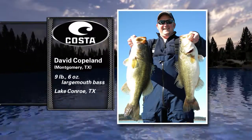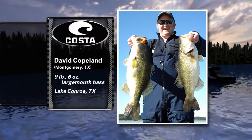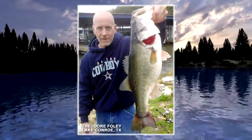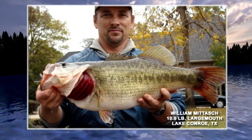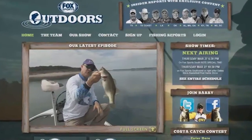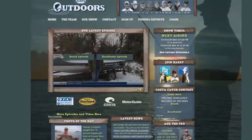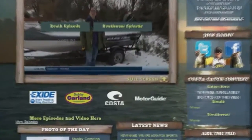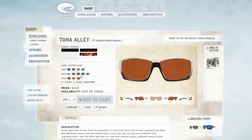This week's winner in the Costa Catch of the Week contest is David Copeland of Montgomery, Texas, shown here with a nine-pound and a six-and-a-half-pound largemouth bass caught at Lake Conroe two minutes apart. Lake Conroe has been on a good run. Also featured: Theodore Foley of Conroe who caught a big one without a scale, and William Mitash of Willis, Texas with a 10-and-a-half-pound largemouth, also from Conroe. To enter the Costa Catch of the Week contest, go to foxsportsoutdoors.com, click on the Costa Catch of the Week box on the right side, and follow the instructions to send your photo. You can also view all Costa frame and lens styles on their website via the Costa logo on our front page.